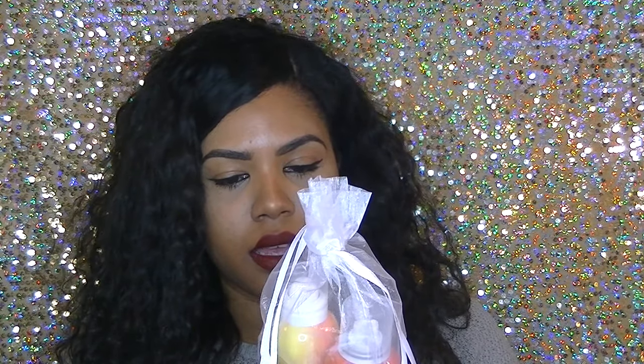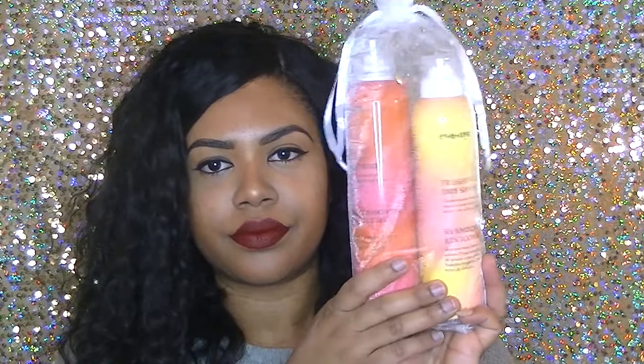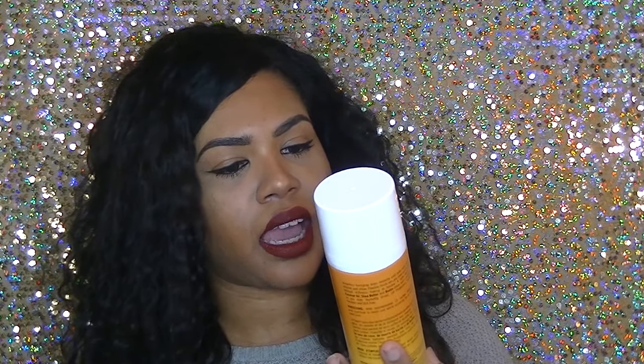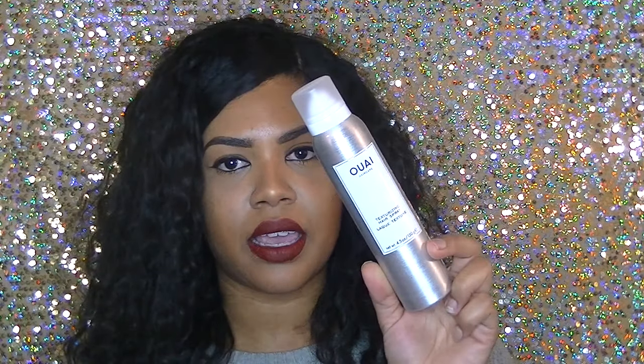The next thing I see is by Eva NYC — a not-dry conditioner and a dry shampoo. I also got a Marc Anthony hydrating coconut oil and shea butter hair spray, and another hair spray — a texturizing hair spray.